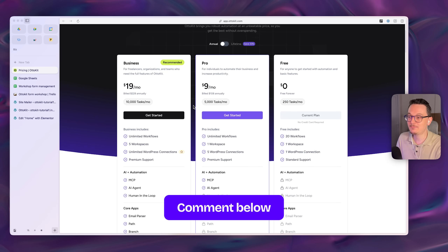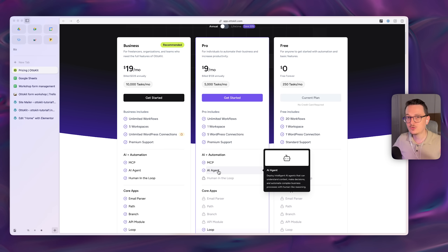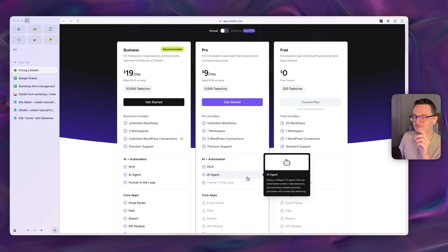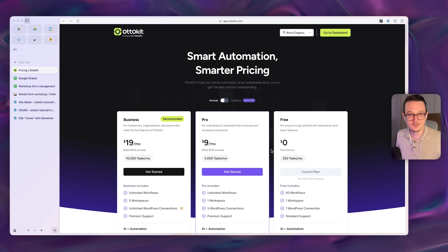Let me know what kinds of automations you want to learn more about. I'm personally very interested in the agents feature — you can connect a Google Doc with an SOP, and it unlocks a lot more possibilities, like an auto email reply system that automatically creates drafts. I'm still testing this, so let me know your ideas. I hope you enjoyed this in-depth tutorial on building a ticketing system with WordPress forms — thanks for watching!